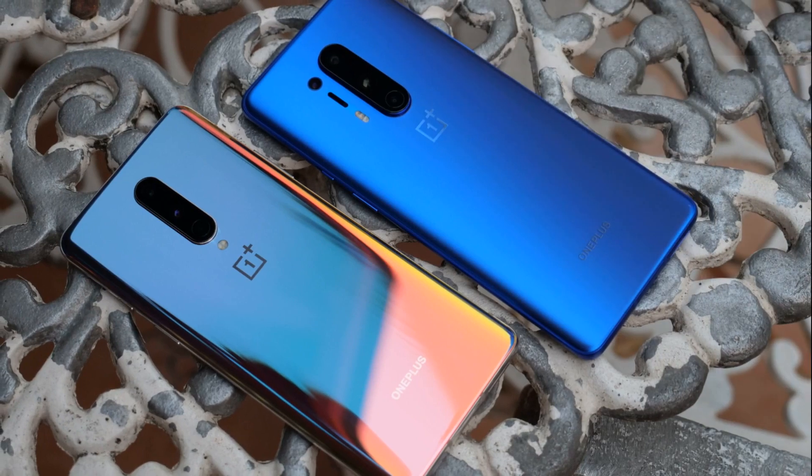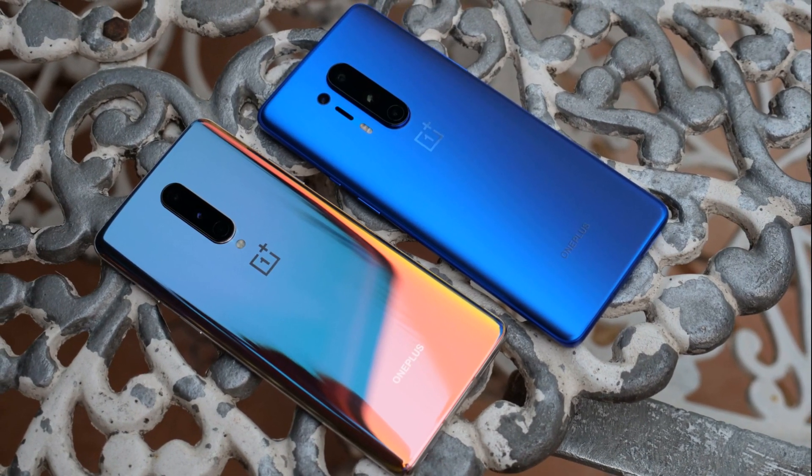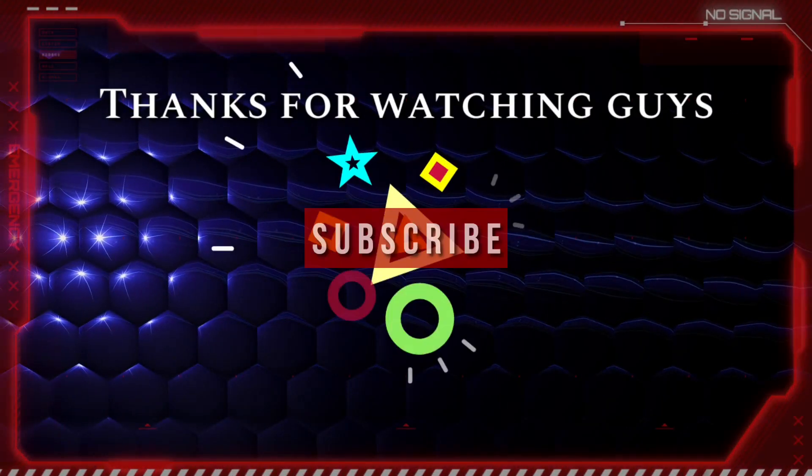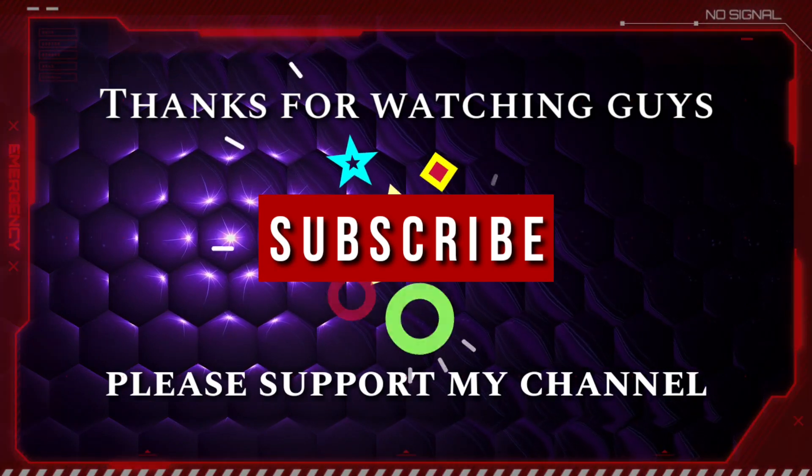Let me know your answers and opinions in the comment box below. Please like, share, and don't forget to subscribe. Thank you for watching. See you in an interesting topic.